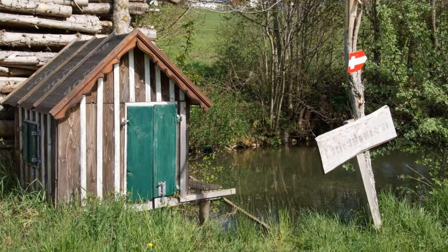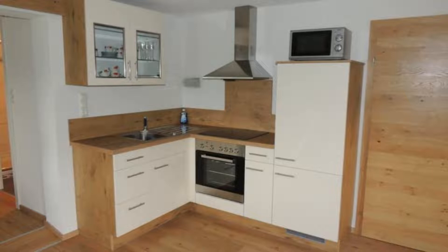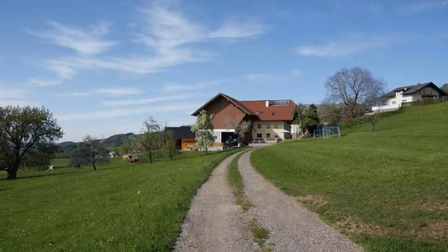The property accepts major credit cards and reserves the right to temporarily hold an amount prior to arrival. If you have already visited this property, please share your experience in the comment box. For booking or more details, check the description.